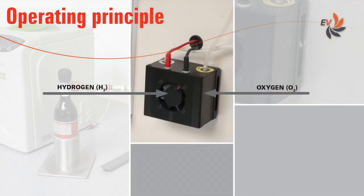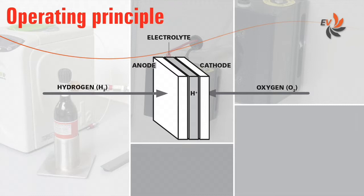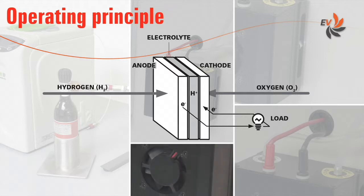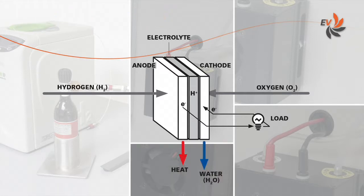The electrolyte, a membrane in this case, allows the reactants to combine, producing electricity and releasing heat and water vapor. Notice that the air blown by the fan is also used to cool the stack.